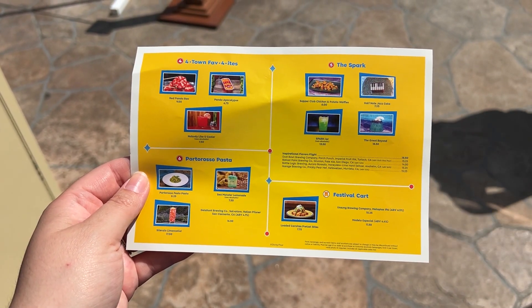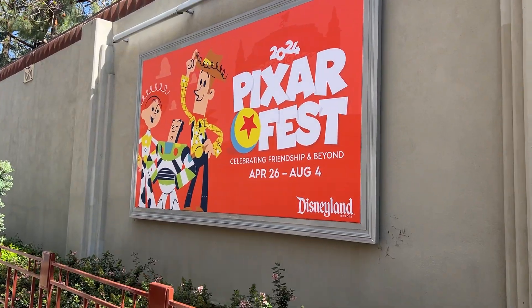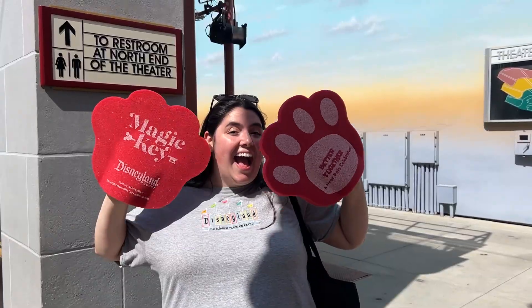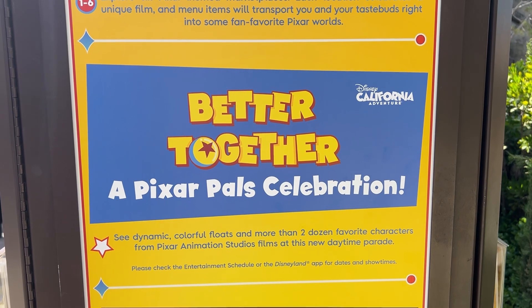We are heading into the Hyperion Theater courtyard now to grab a little Magic Key freebie. And now it is time for Better Together: A Pixar Pal Celebration — a parade happening in DCA twice a day. I'm super excited because I haven't gotten to see it yet, so let's go get a seat!